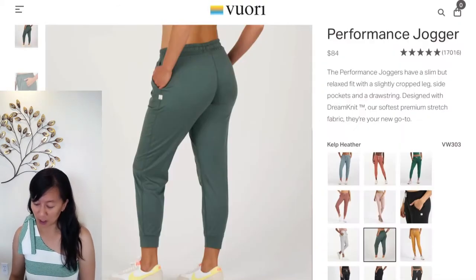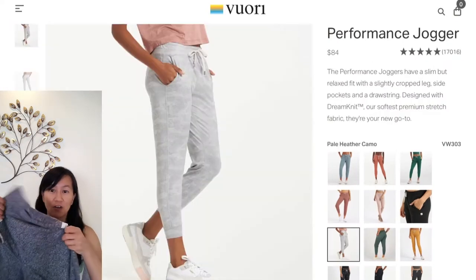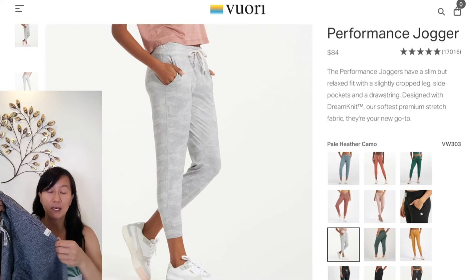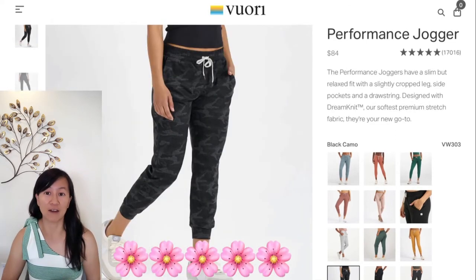The material is made out of a dream knit fabric. I have the jogger here — this dream knit fabric makes the jogger really, really soft, giving it a five out of five stars.